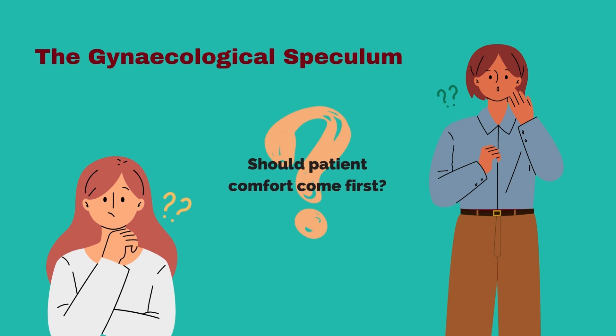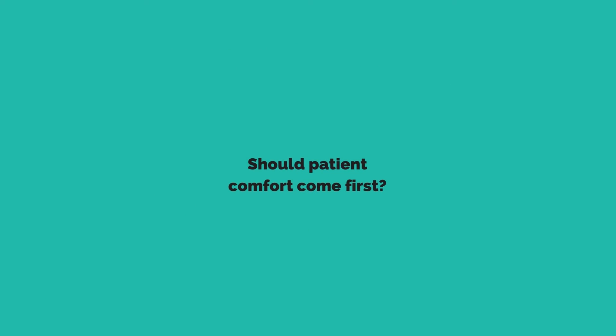After all, shouldn't patient comfort be at the forefront of medical care?